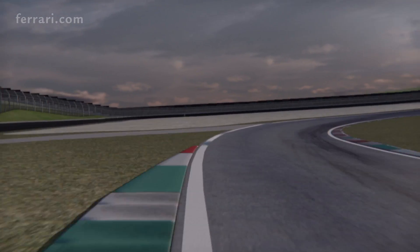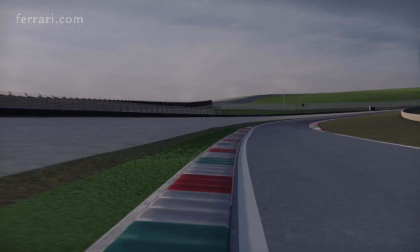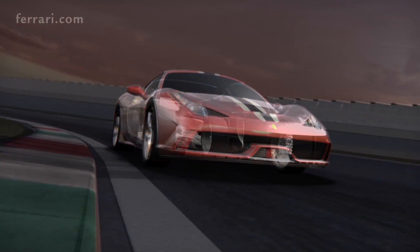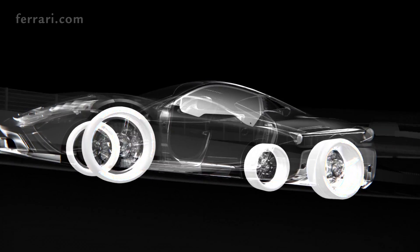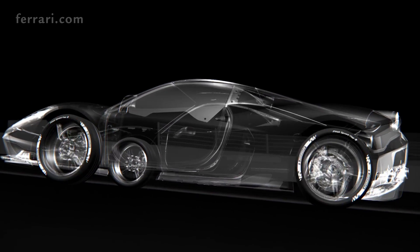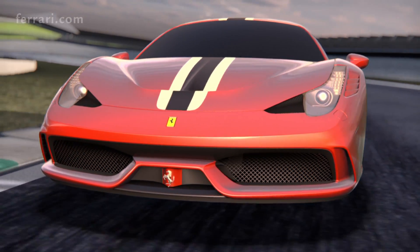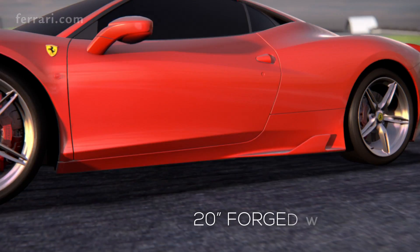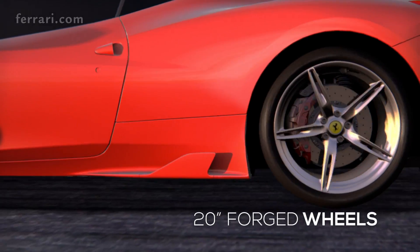The car sports Michelin Pilot Sport Cup 2 tires, which were specifically developed for the 458 Speciale using combined track and simulator testing. The compound contains specific additives designed to boost performance and consistency in lap times over subsequent laps in the dry without penalizing grip in the wet. As a result, grip is boosted by 6% with no aquaplaning. Tires are equipped with new 20-inch forged wheel rims, reducing weight by more than 12 kilograms.